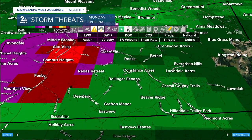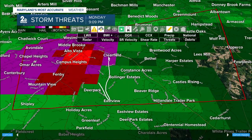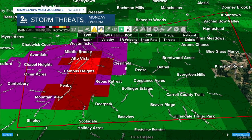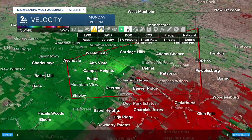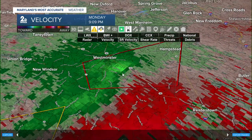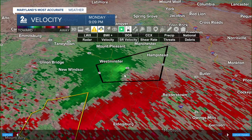We're looking at some of the strongest winds right now moving through Middlebrook, Alto Vista, Campus Heights, and Clearfield. You're on the edge. This is moving at about 25 miles per hour. This rotation signature is still pretty evident on radar, not as tight as earlier, but you can see some broader rotation within that region.